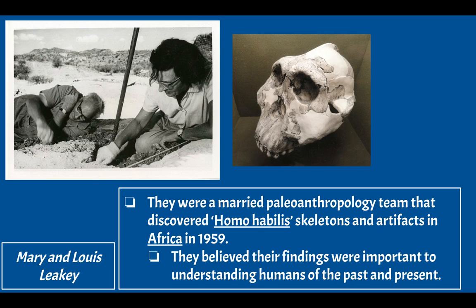Let's start with Mary and Louis Leakey. These two were a married paleoanthropology team that discovered Homo habilis skeletons and artifacts in Africa in 1959. Paleoanthropology is the study of very early humans. They believed their findings were important to understanding humans of the past and present — and they were right, because these early findings kicked off lots of other discoveries that increased our knowledge of Homo habilis.